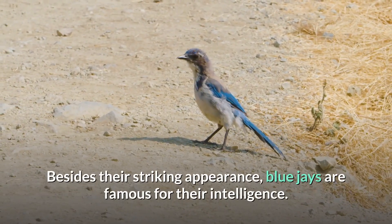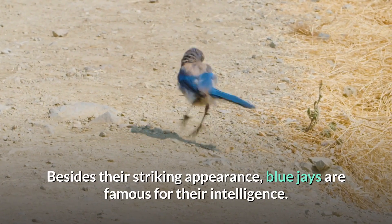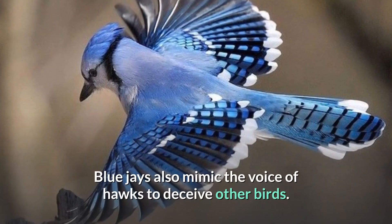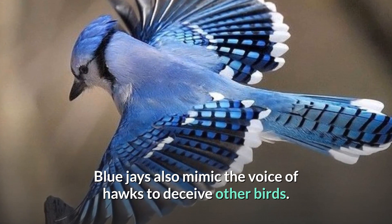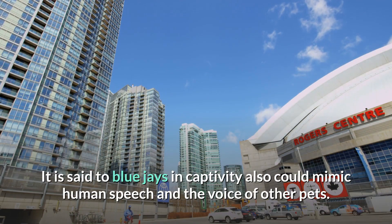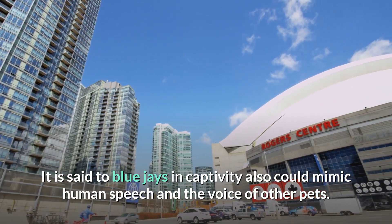Besides their striking appearance, blue jays are famous for their intelligence. They may steal nestlings and eggs of other birds. Blue jays also mimic the voice of hawks to deceive other birds. It is said that blue jays in captivity can also mimic human speech and the voice of other pets.